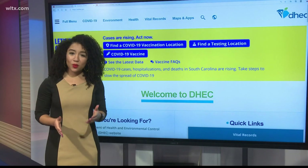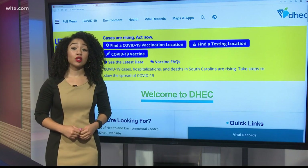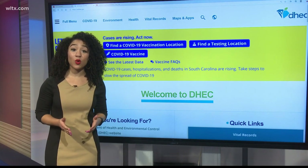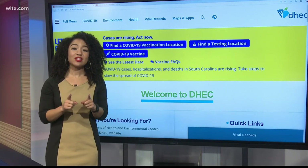Before we get started, it's important to know that the map itself is not a way to schedule an appointment. It shows you the locations that are currently accepting appointments for the COVID-19 vaccine, and it will give you their contact information.